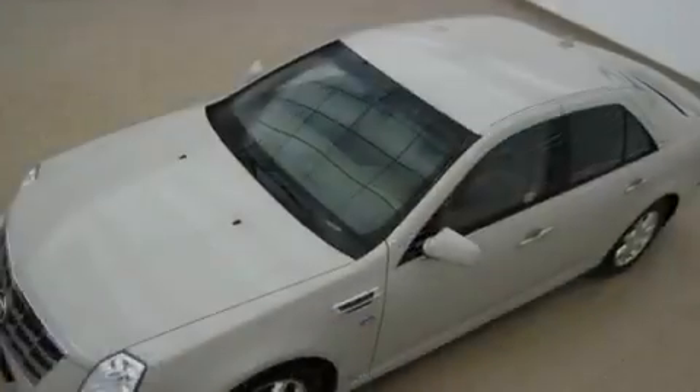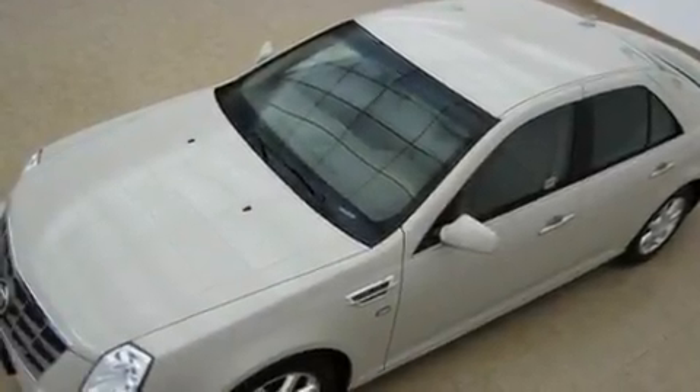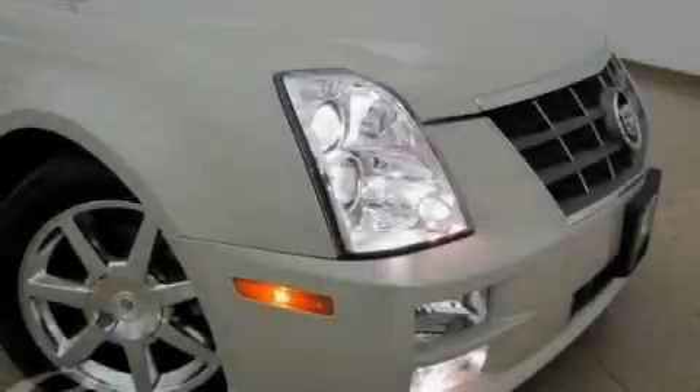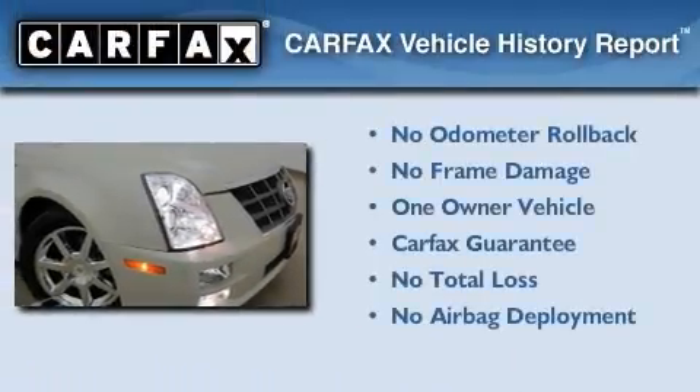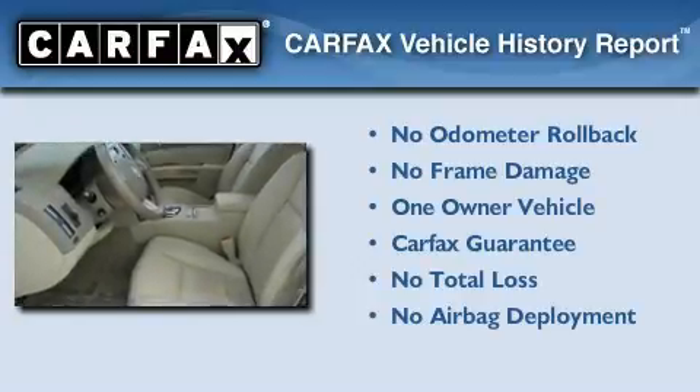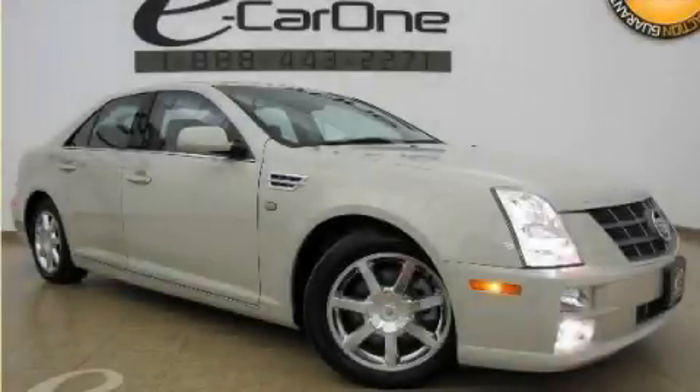With an EPA estimated rating of 27 miles per gallon on the highway, you won't be making frequent trips to the gas pumps. This Cadillac has had only one owner and it qualifies for the Carfax buyback guarantee. This automobile won't last long at this price. Call and arrange a test drive now.